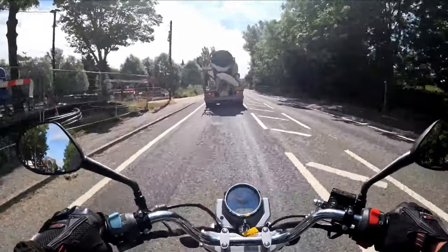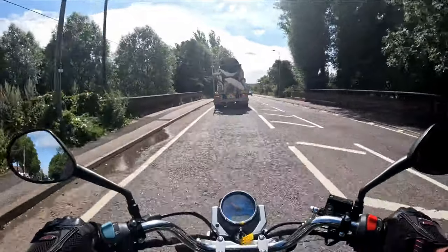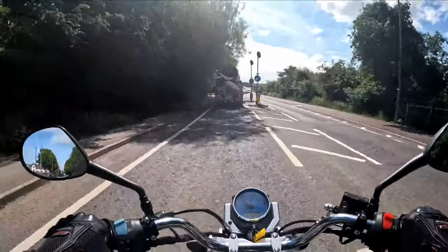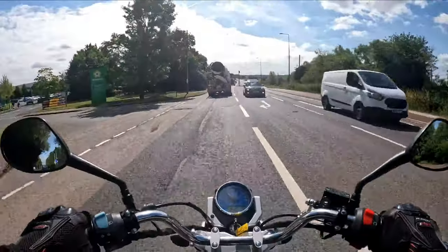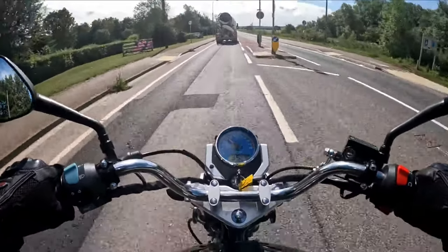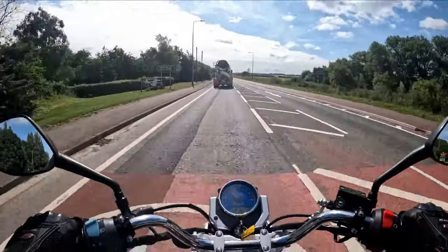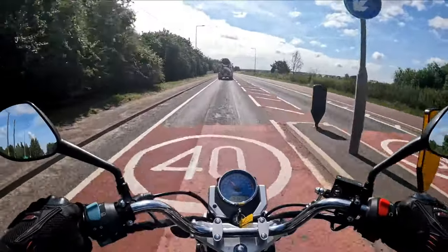The engine in these is bulletproof - absolutely bulletproof, rock solid engine on these. It's your bare basic sit-up-and-ride bike. Seat very comfortable, mirrors nice and wide, analogue and digital dash. Five speed box on it, soft as hell suspension - it is comfortable as hell.